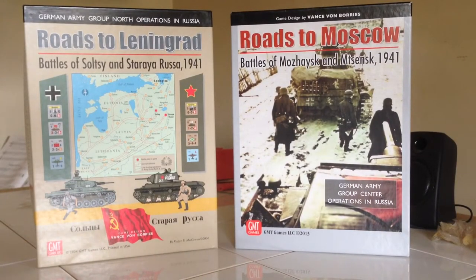Roads to Leningrad, Roads to Moscow — two games designed by Vance Von Borys through GMT Games, separated roughly by nine years. It's an excellent system. I bought Roads to Moscow last year, had been playing more war games, and popped that one on the table. It was definitely the most complex one I had played up to that time, took me a little bit to get into, but it was a lot of fun.